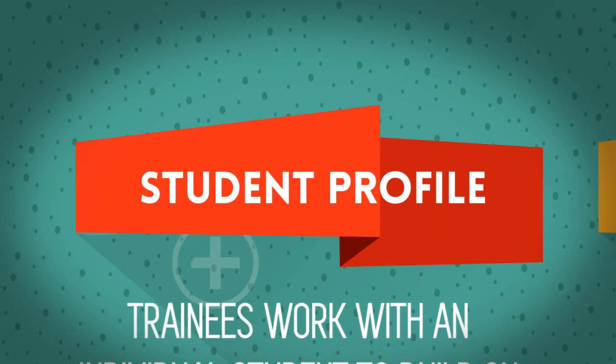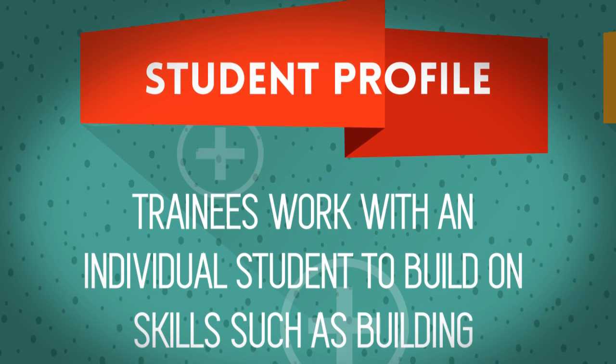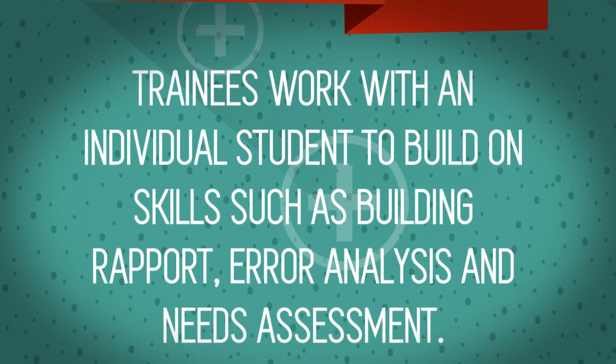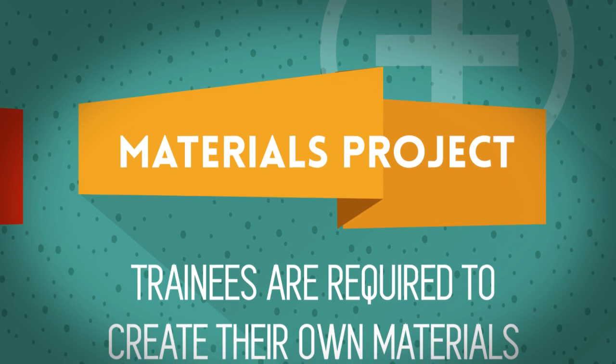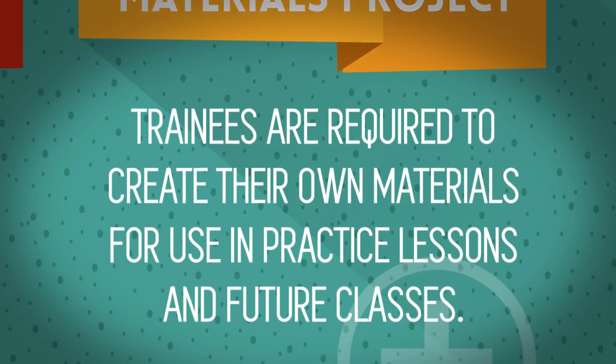Student profile: trainees work with an individual student to build on skills such as building rapport, error analysis, and needs assessment. Materials project: trainees are required to create their own materials for use in practice lessons and future classes.